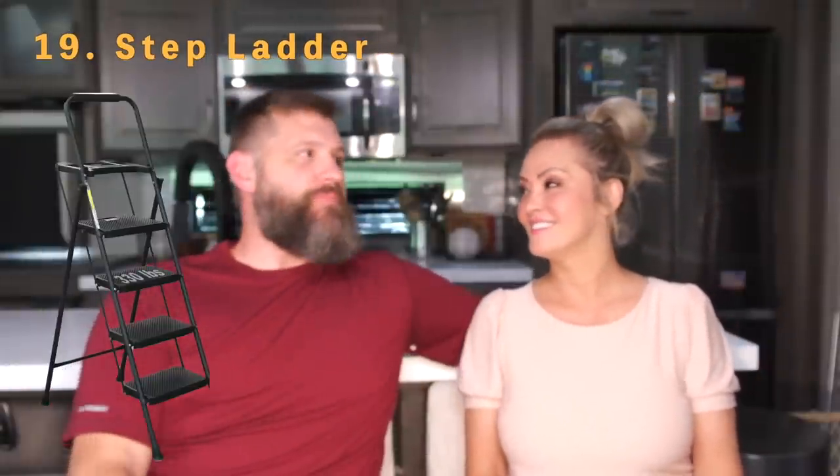Number nineteen is a step ladder. Not strictly essential, but I use it all the time. Number twenty is vent covers — it's nice to be able to leave your vents open while cooking without worrying about rain getting in. Vent covers are kind of an essential for that reason.